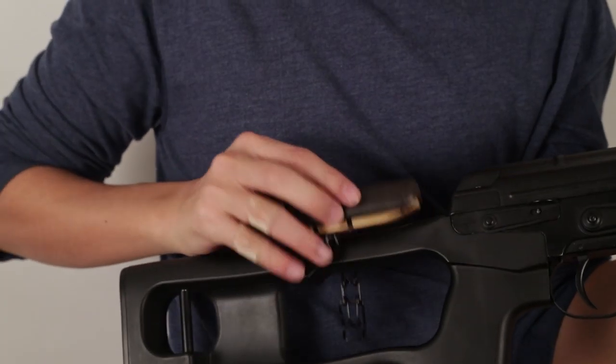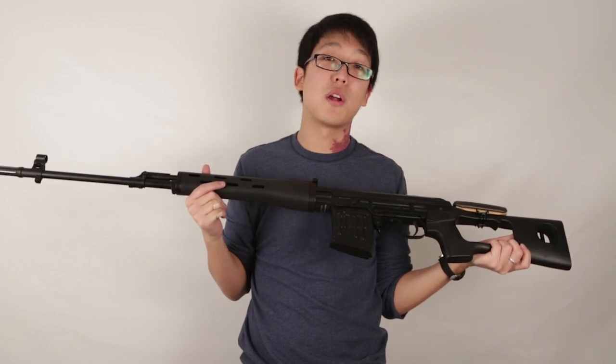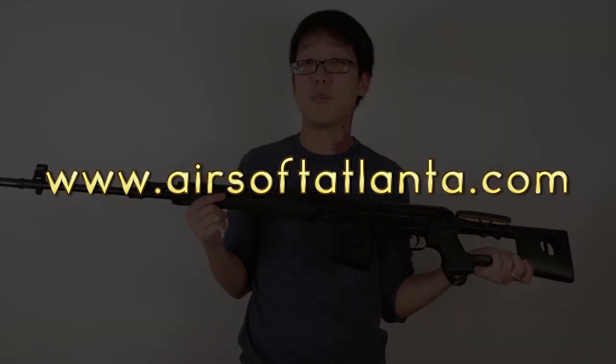It comes with a detachable cheek rest and a Russian style rail mount. For more information about this sniper rifle, please visit our website, airsoftalanta.com.